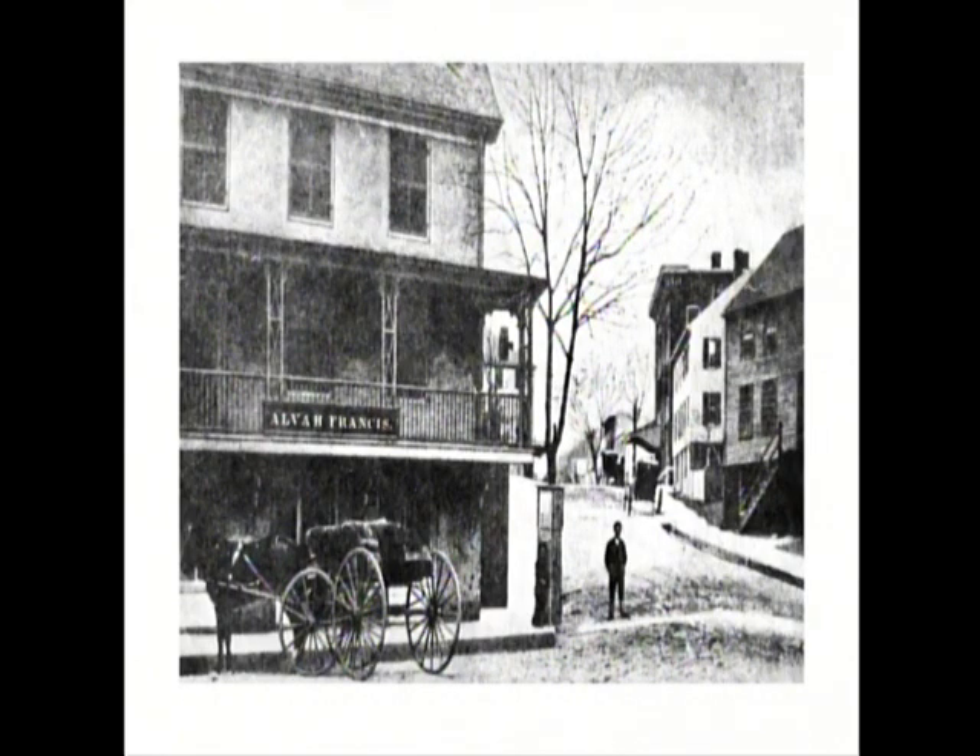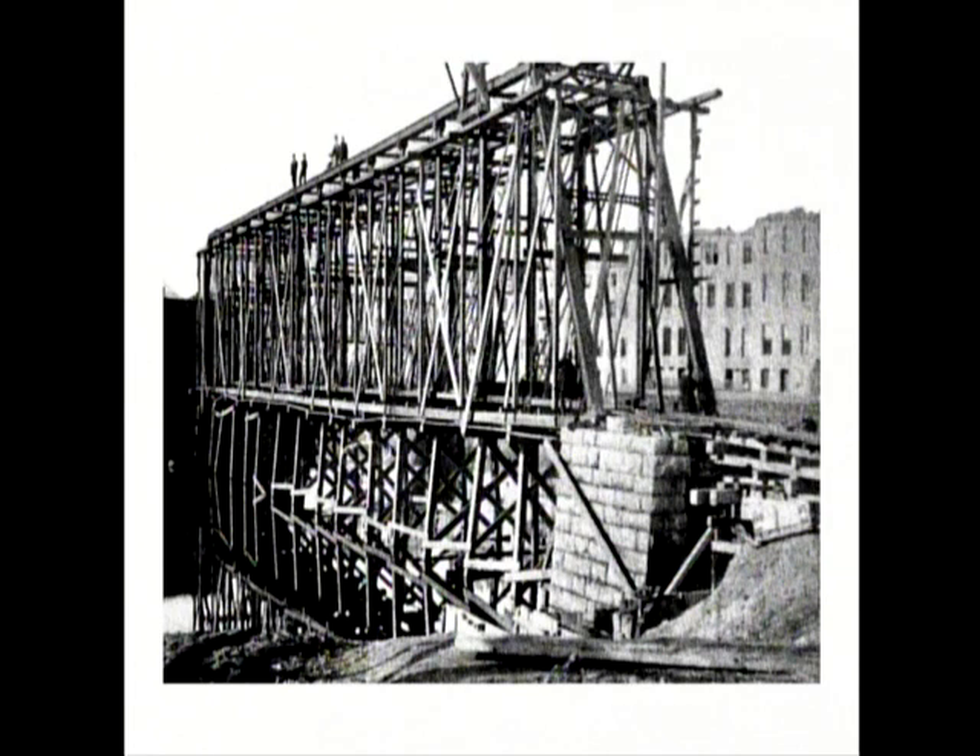That actually is Thames Square, going up the hill as you're heading towards East Great Plain. The building with the carriage in front of it is where at one time was Cooper's Drugstore. That's Thames Street, and going up is West Main Street.